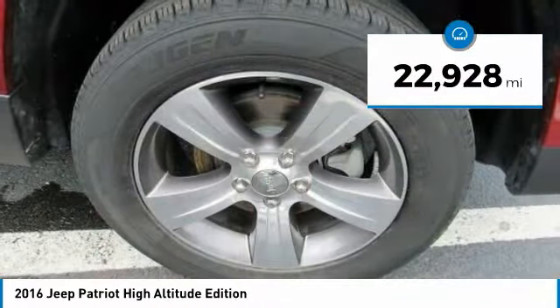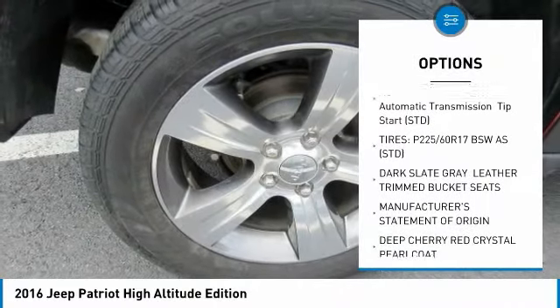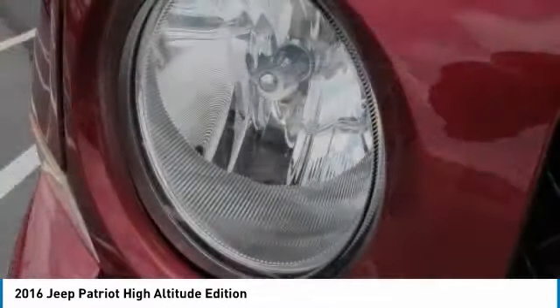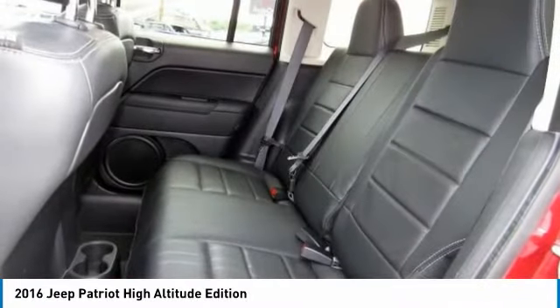Here are some of this vehicle's great options: stability control, keyless entry, anti-lock braking system, traction control, steering wheel audio controls, Bluetooth, leather-wrapped steering wheel, adjustable steering wheel, driver airbag, power steering.